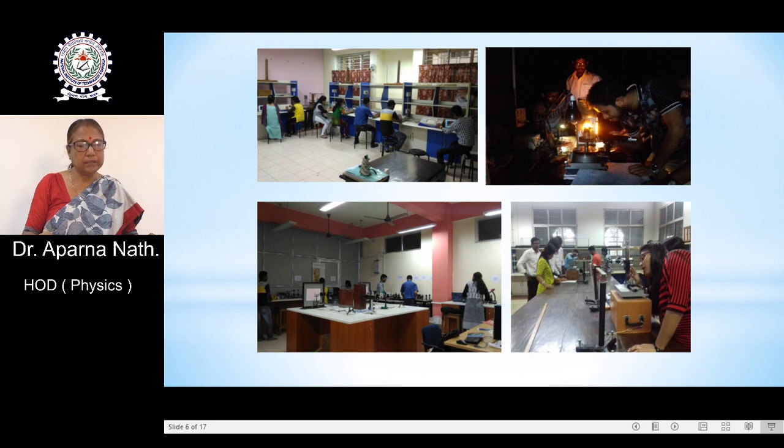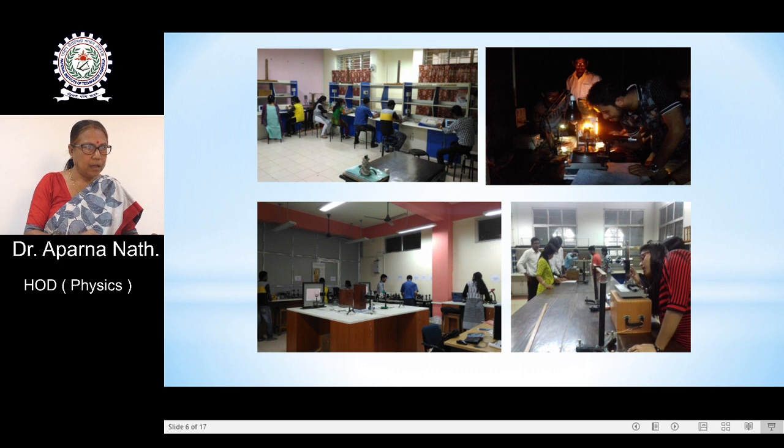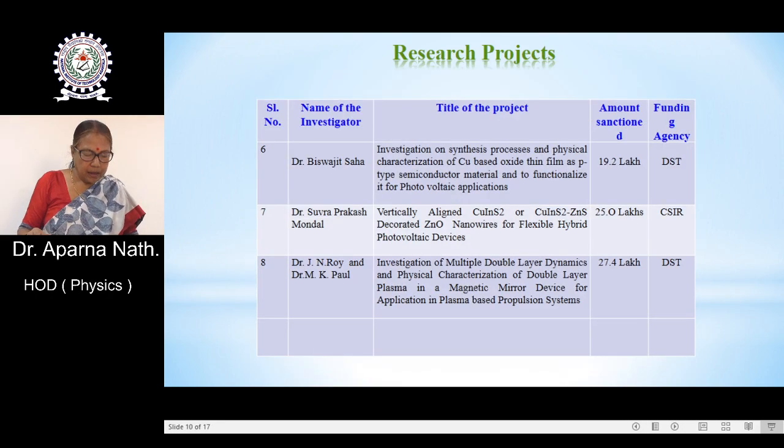Some faculties are also engaged in theoretical research. These are photos of some of the research laboratories. As active research is ongoing, there are several research projects in the department. The physics department has sanctioned research projects under different faculty members, with a total sanctioned amount of more than three crores, including the DST-FIST project.